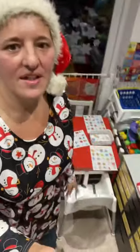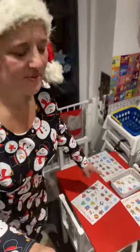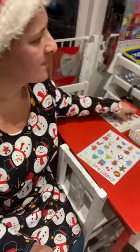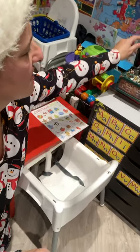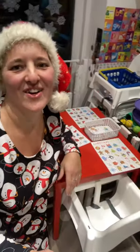Then we played with our Christmas bingo, matching up the children with their little characters and putting them on the boards. We did winding up into the little scene here - it's a great toy!